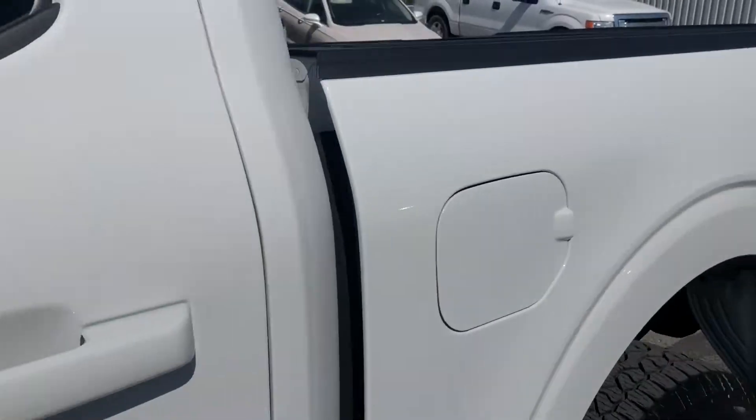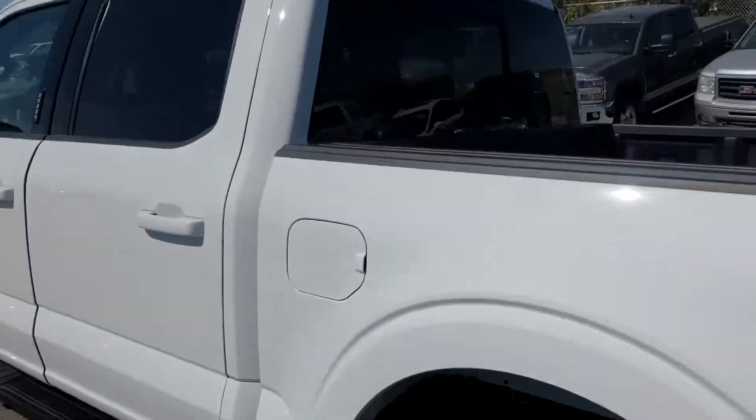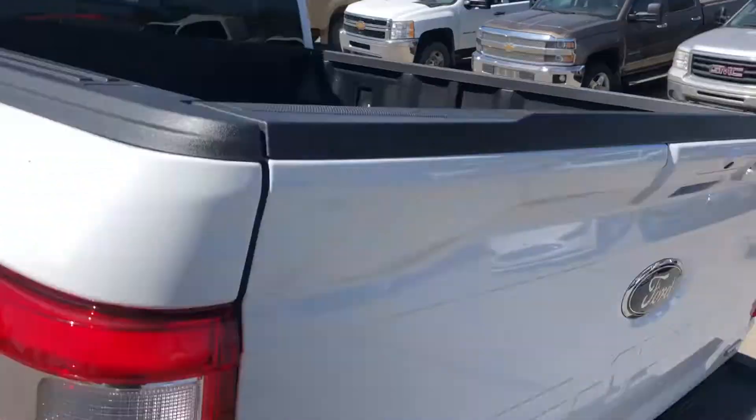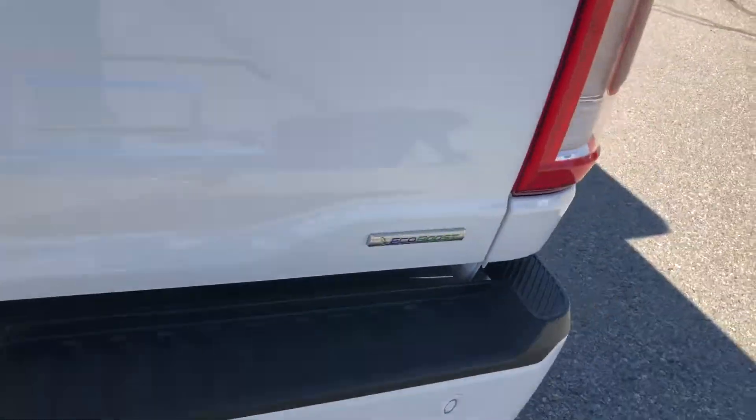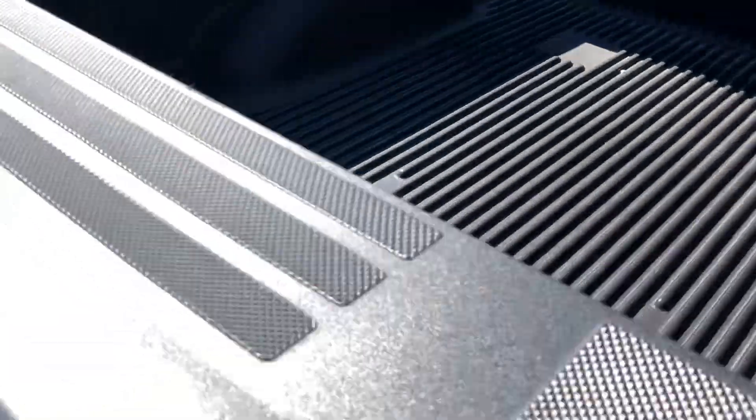It also has rails, remote keyless entry pad, the sport appearance package, rear dome light, trailer tow package, spray-in bed liner, and power release tailgate.